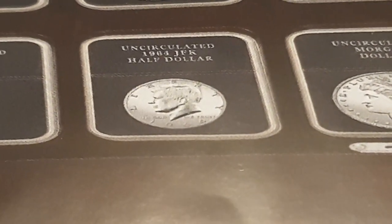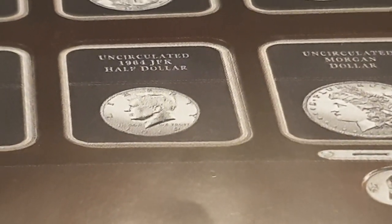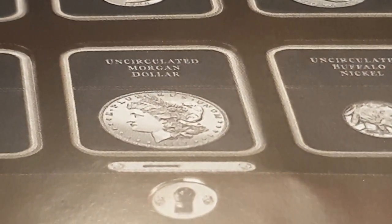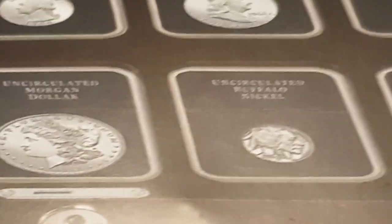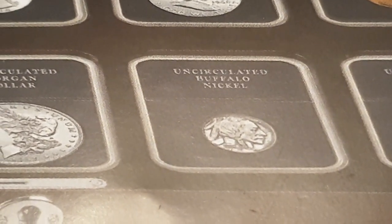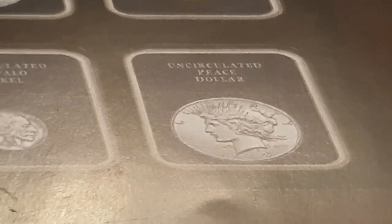Then you have the uncirculated Mercury Dime, the 1964 JFK Half Dollar — again not showing which mint mark — the uncirculated Morgan Dollar without specifying year or mint mark, the uncirculated Buffalo Nickel, and then the uncirculated Peace Dollar. I think the images are just copy-and-paste pictures.